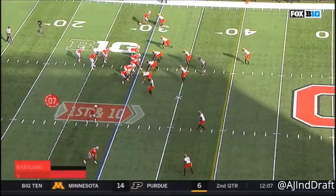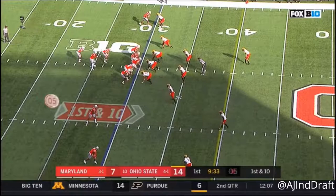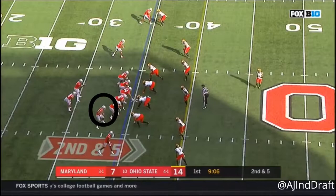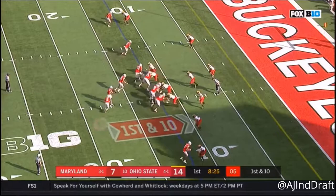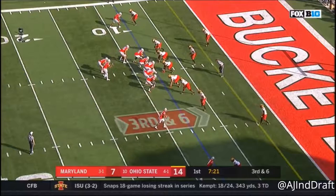Great block there by the right guard Brandon Bowen, number seven. First down to the 30-yard line for Barrett. Good snap, the handoff — Dobbins scatters steps through the hole.